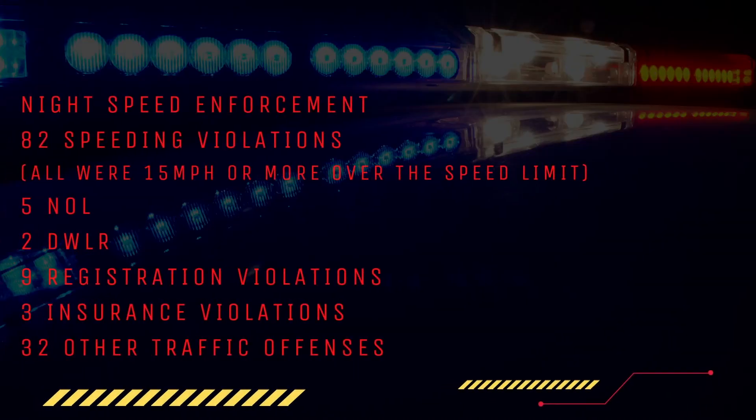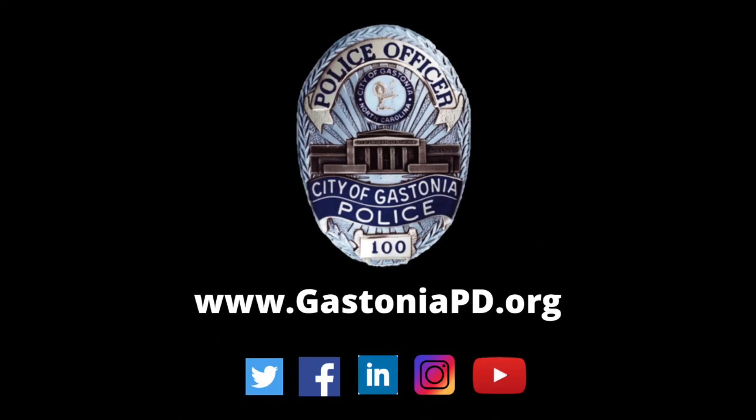We've got a vehicle stopped here on 85 for speeding. Once again, like I talked about earlier, when the speed increases, the chance of serious injuries increases. This gentleman has nothing else going on — he's just speeding. So we'll talk to him about it and get him on his way.